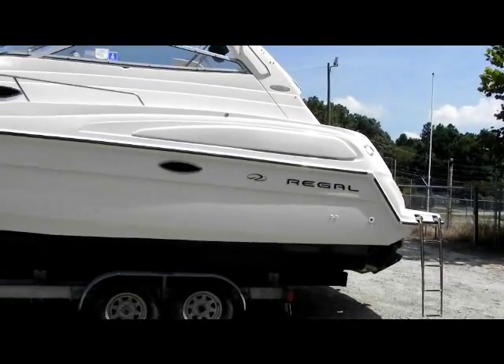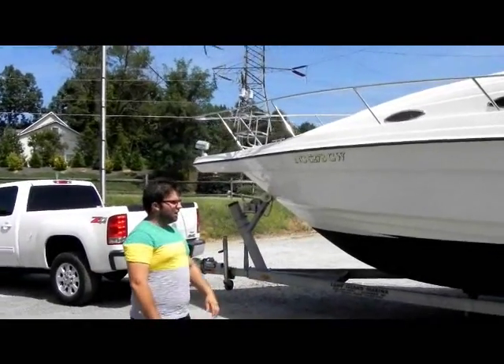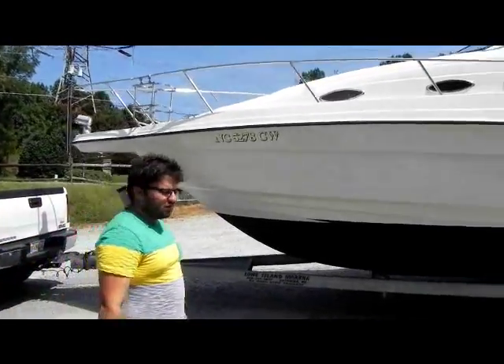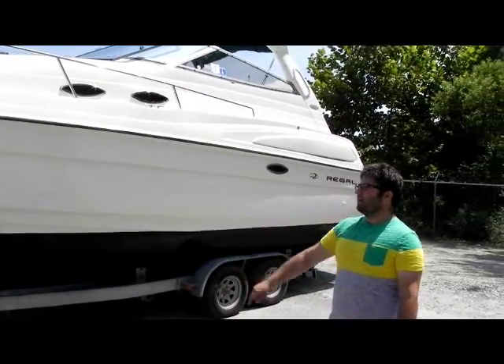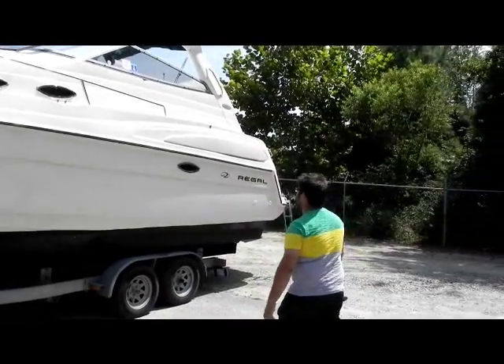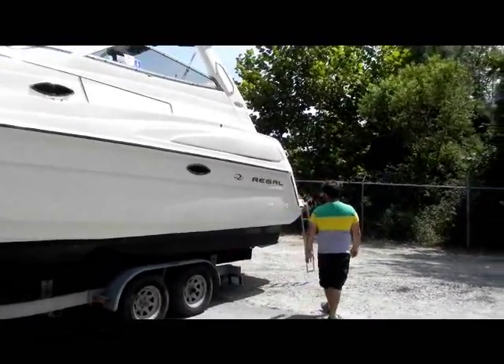Then we buffed the boat and went through it. Really nice, really clean boat. Everything works on it. Runs out great now after the fresh service. It's got bottom paint on it, a spotlight, stainless grab rails. As you can see, the outside of this boat is in great shape for a '98.